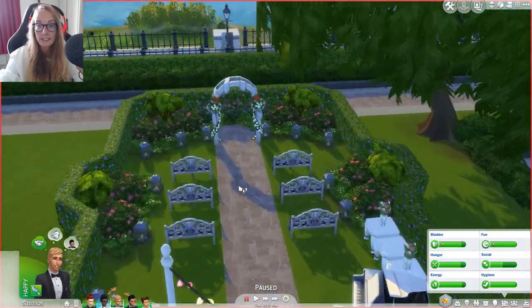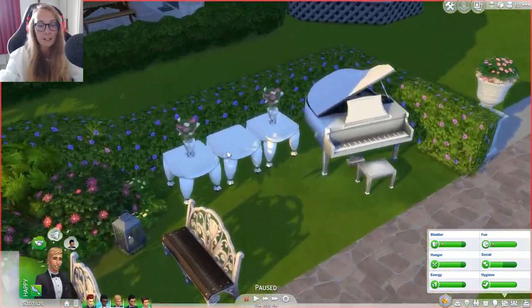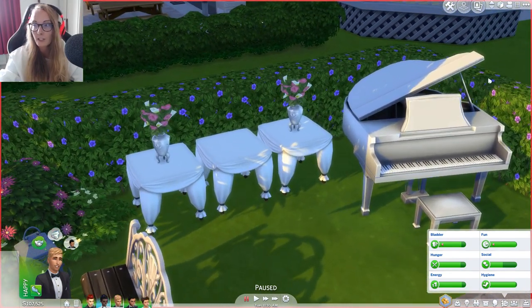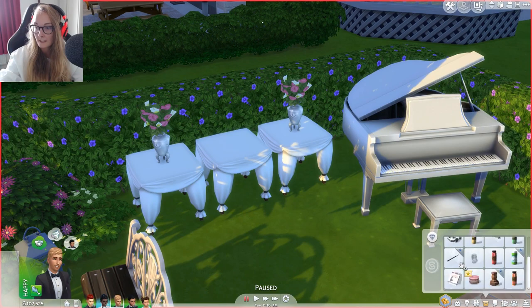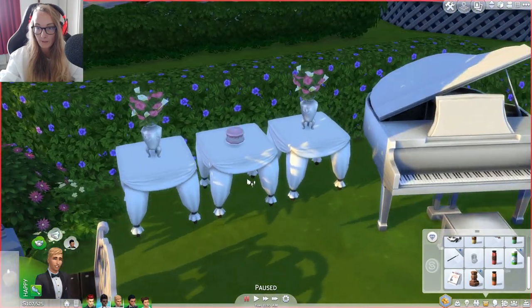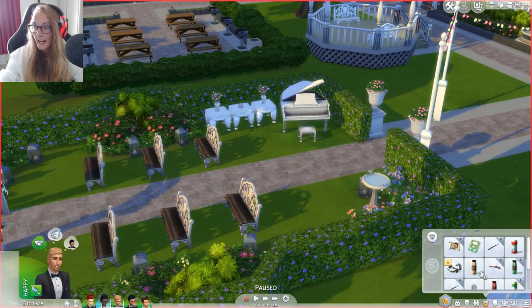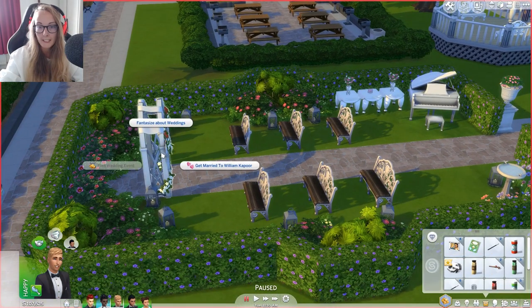A cake is needed and a wedding arch — well it's a good damn job we have both. So this is the little wedding area. Oh my god, Kayla, you literally thought of everything — you've even got a place for the cake to go. So we are gonna put that on here — it's just gonna hover apparently; that's fine. And I think that's all we need out. We do have an arch so we can get married to William Kapoor.